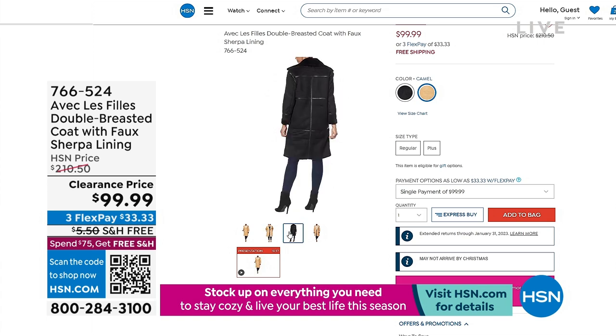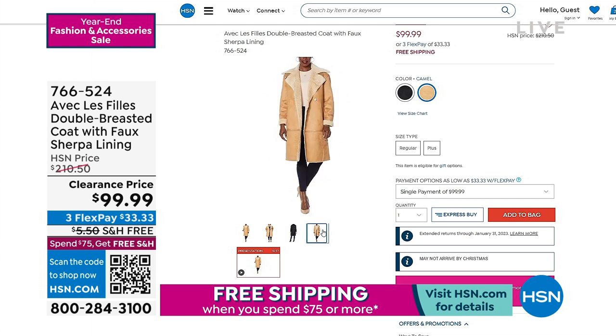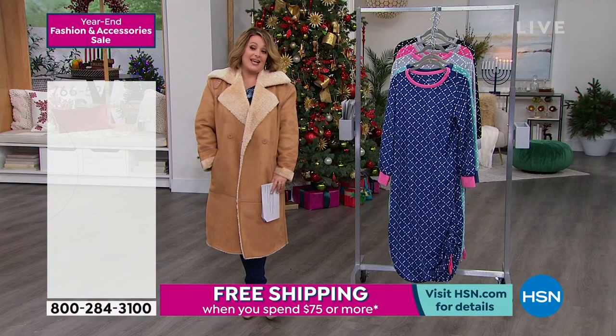Final 60 remaining in the Avec Les Filles coat in camel only. Extra large and 1X are sold out, but everything else is available in camel. If you've seen Avec Les Filles in the high-end department stores, you know you could pay thousands of dollars. It's a brand founded in L.A. but inspired by Paris fashion. I'm quite comfortable wearing it — I'd usually be sweating by now.